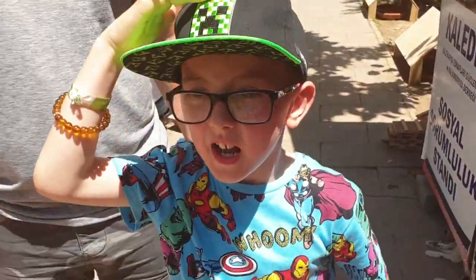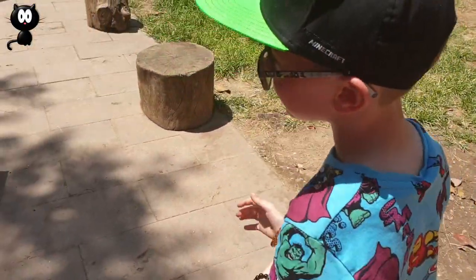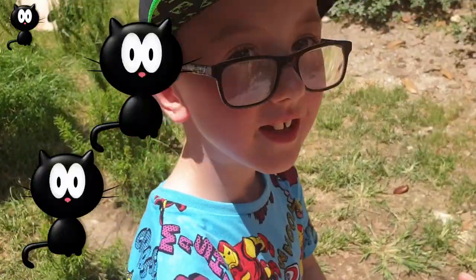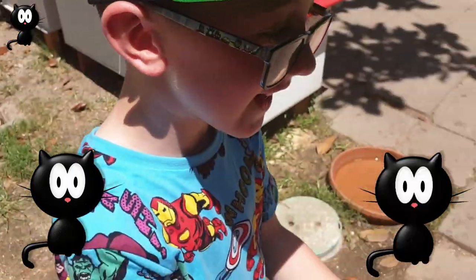Hi guys, we're at a little bird and hunt here where there's lots of little kittens. It's a cat sanctuary, isn't it? And they'll look after all the cats.